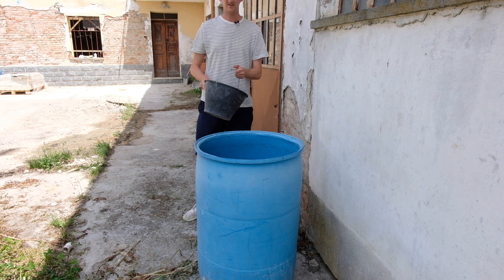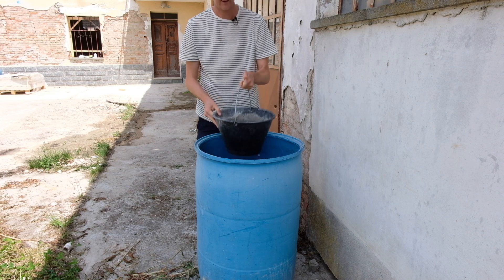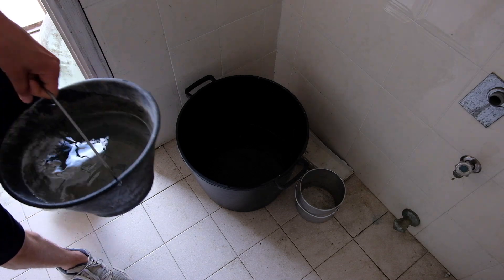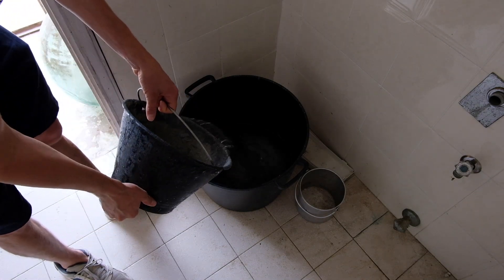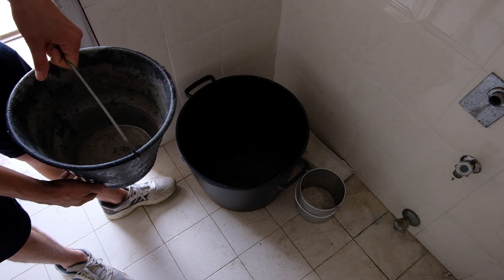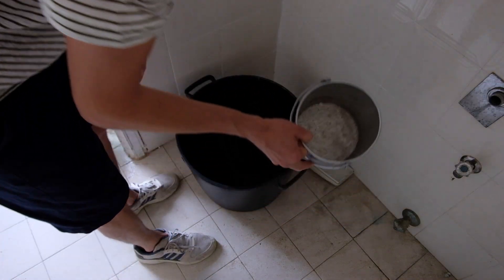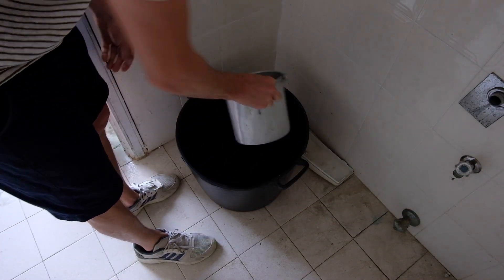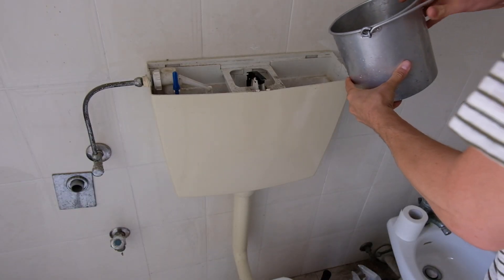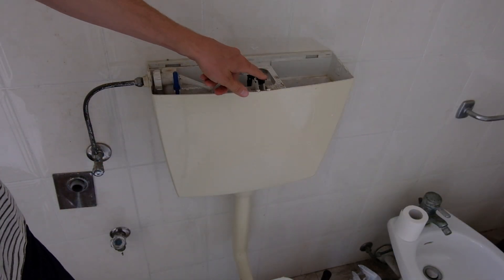Step two is water distribution. We have a bucket and we take the water to where it's needed. In the bathroom we have our own toilet filling bucket. We fill up this big black one, and then when we want to flush the loo we take the silver one and pour water into the system — and then the toilet flushes.